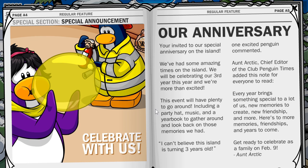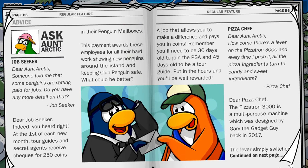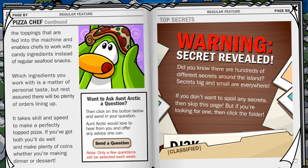Also, the anniversary is about to arrive to the island. It will be the anniversary of Club Penguin Rewritten turning three years old, which is really cool. That'll be February the 9th, coming up very soon — about a week away. We've also got a Job Seeker feature about pizza and stuff, which is pretty cool.